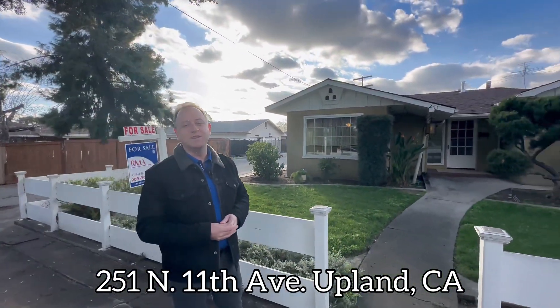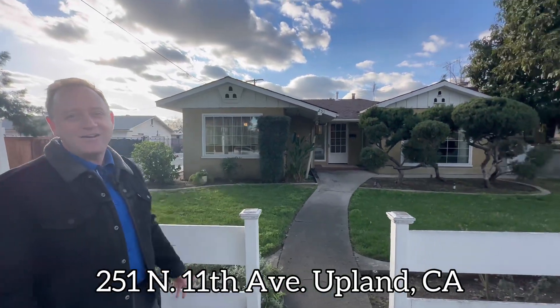Today we'll be looking at a three-bed, two-bath house here in Upland, California. It was built in 1944. Let's check it out.